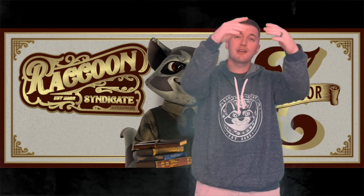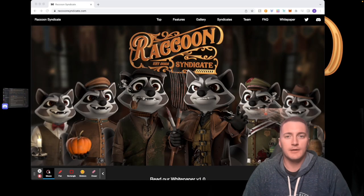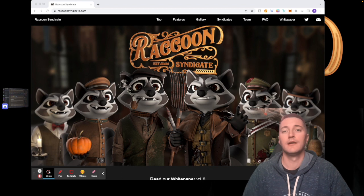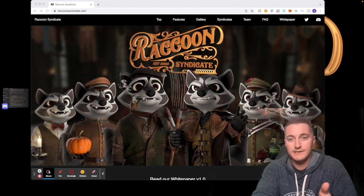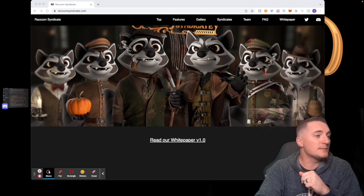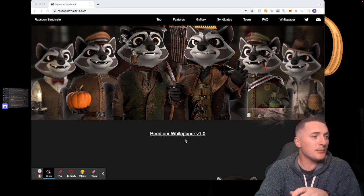Alright, let's dive in. We're going to start with the website — I always like to start with websites and then dive into the Discord to see all the new stuff going on. So right here is the Raccoon Syndicate website we've talked about a few times. You have the link to the white paper, and if you haven't read it, I strongly suggest you do.